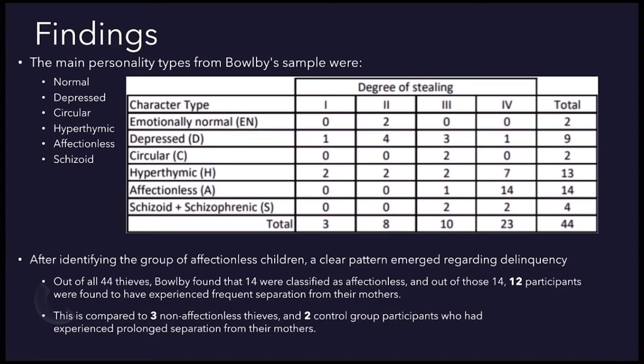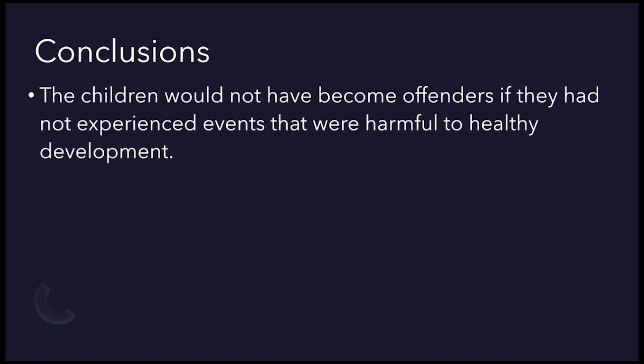Only two participants of the entire control group had experienced prolonged separation. It was concluded that these children would not have become offenders if they had not experienced events harmful to their development — the event in question being separated from their mothers.